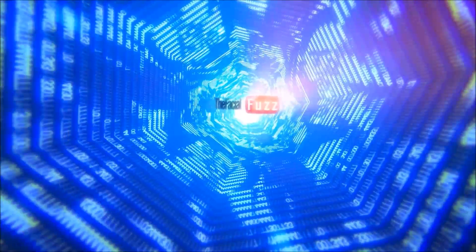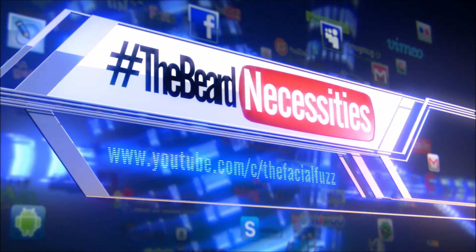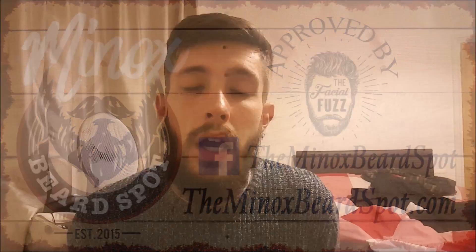Hi there guys and welcome back to another episode of the beard necessities here on The Facial Fuzz. In today's episode I'm going to be talking to you about liquid and foam and answering the question: which one is better? So if you're starting your minoxidil journey you're going to have to make a decision — do you pick the liquid or do you pick the foam? Now both are going to give you results, but you're probably wondering which one is going to be better. Well, that probably comes down to several different factors which we'll look at in this video.